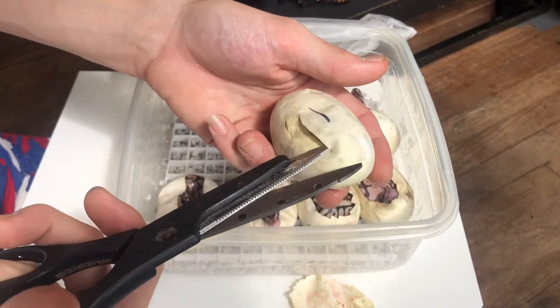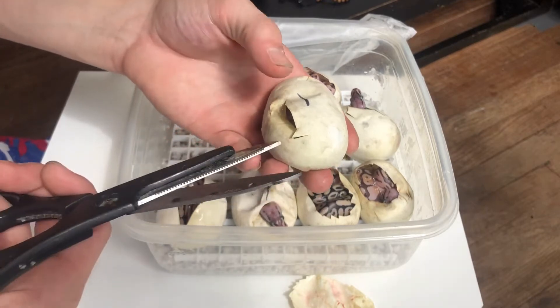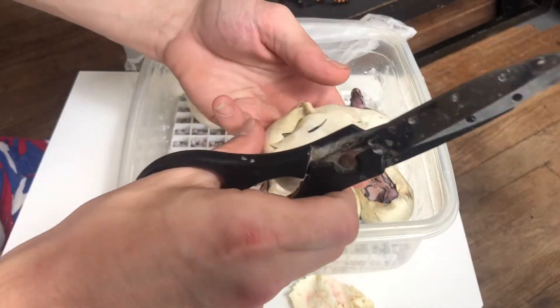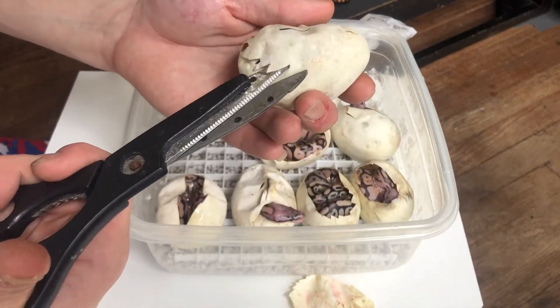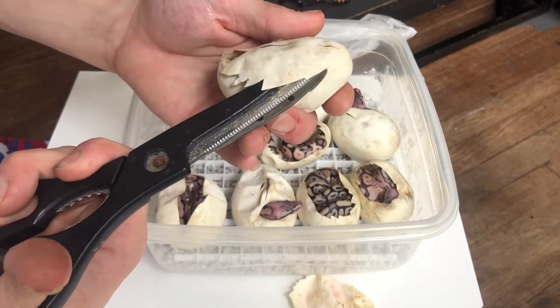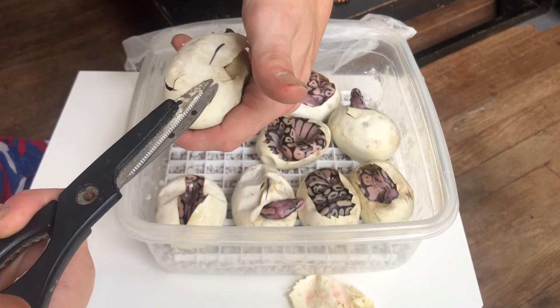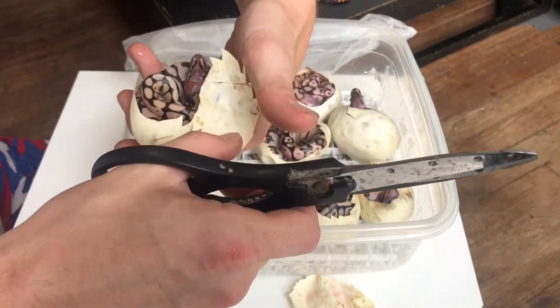I'm like sweating — it's not even super hot in here, it is pretty warm, but I'm sweating because I'm that excited. I don't cut my eggs until they pip — I give them the best chance possible to pip on their own.